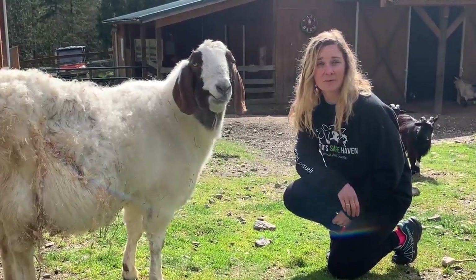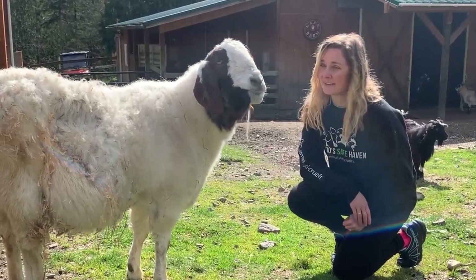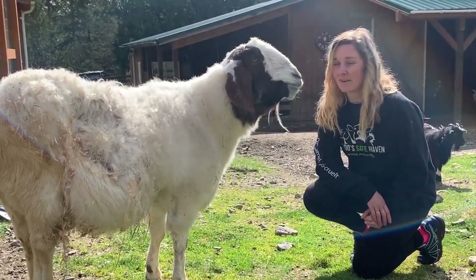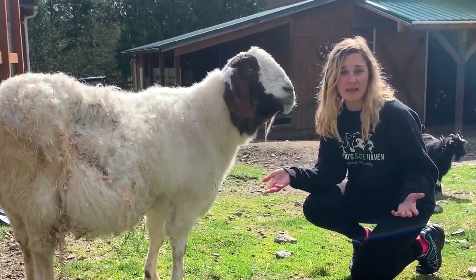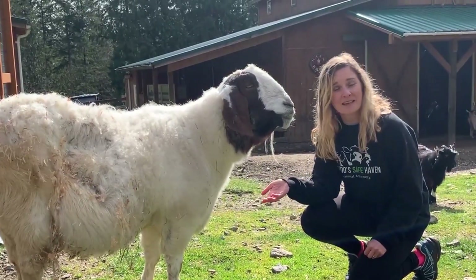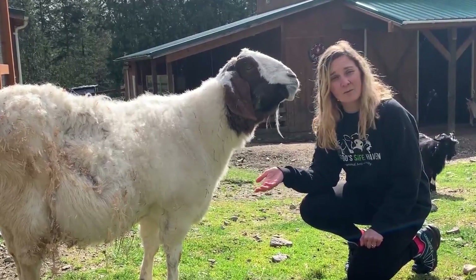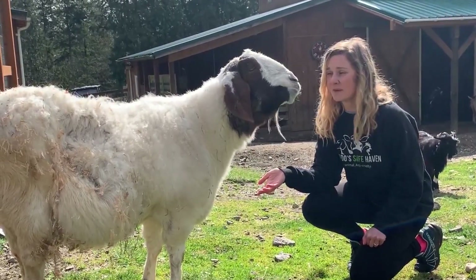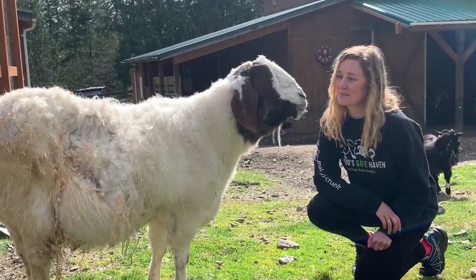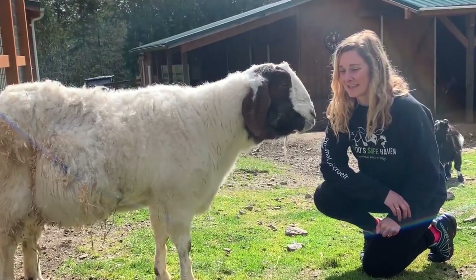Most of our goats were rescued from the animal agriculture industry. This is Piglet, and she spent the majority of her life on a dairy farm where she had to make lots of babies in order to produce lots of milk. When the farm realized Piglet was getting too old to continue to have babies, they didn't want her anymore and she was going to be killed to be used for meat. The good news is she was rescued by Posado's Safe Haven and now gets to live out her old age here at our sanctuary.